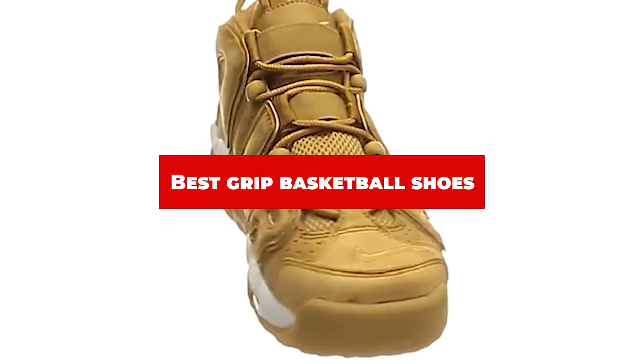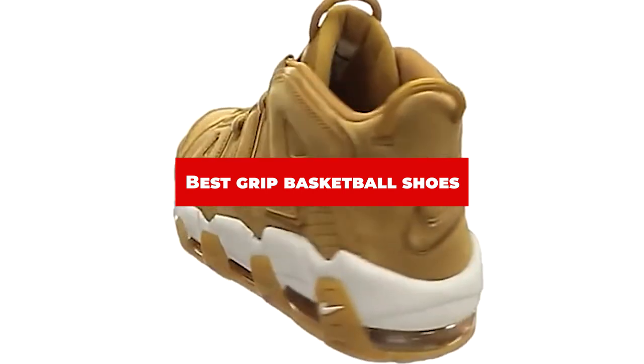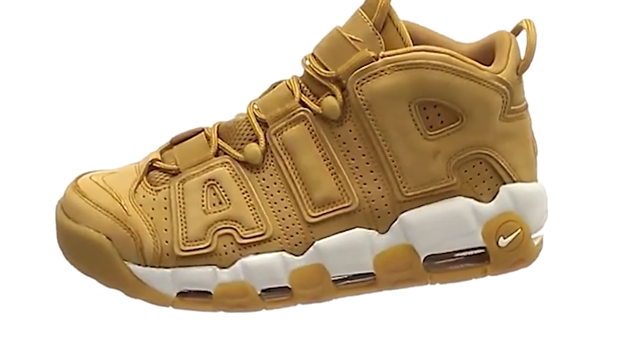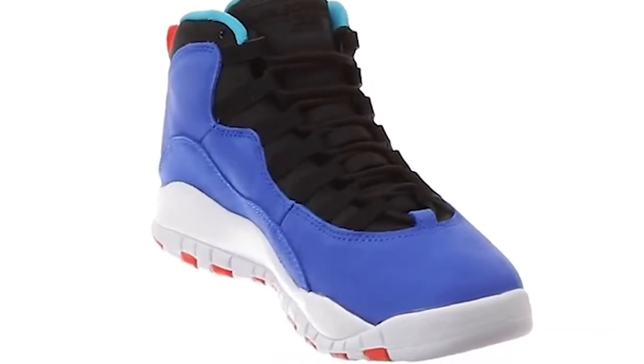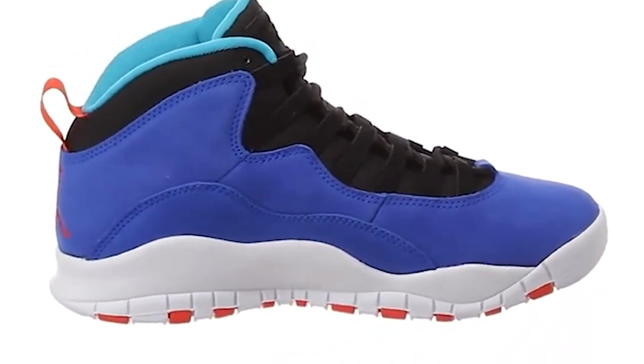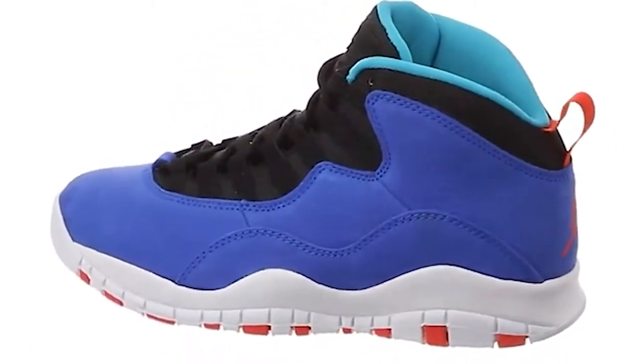If you're looking for the best grip basketball shoes, here's a list you must see. We made this list based on our personal preference and sorted it based on their features, prices, quality, durability, and reputation of the manufacturers and customer feedback. We've also included options for every type of customer. So let's get started.